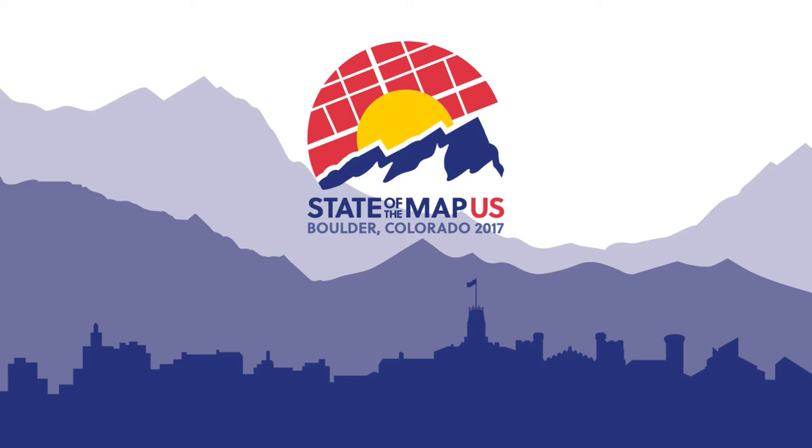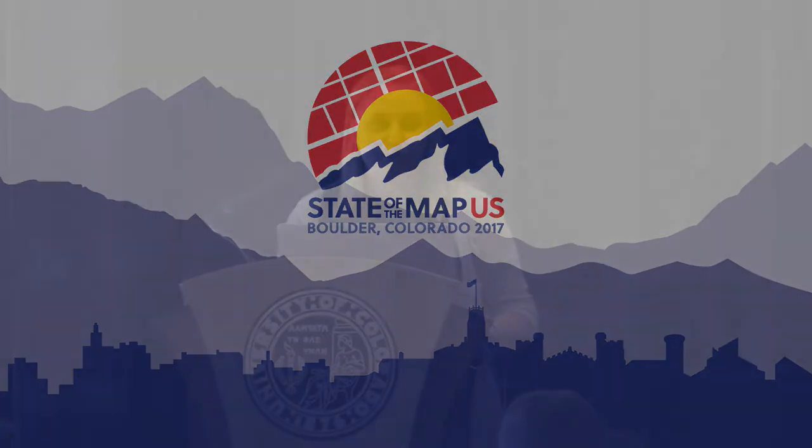Missing Maps originally formed in 2014 as a partnership between the American Red Cross, British Red Cross, Doctors Without Borders, and HOT, the Humanitarian OpenStreetMap Team.